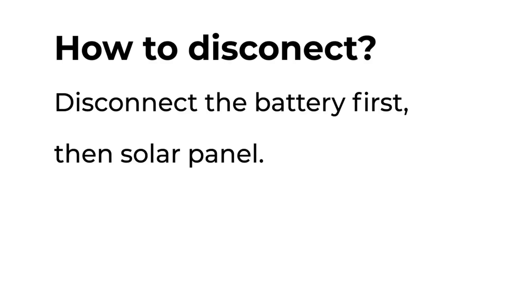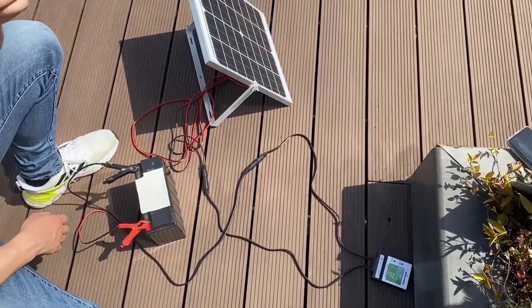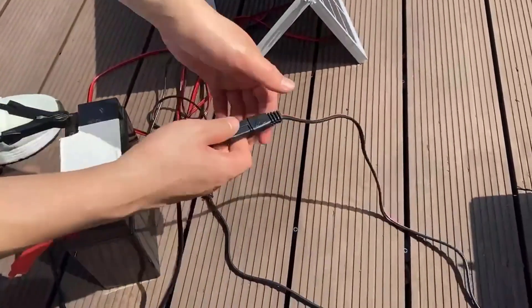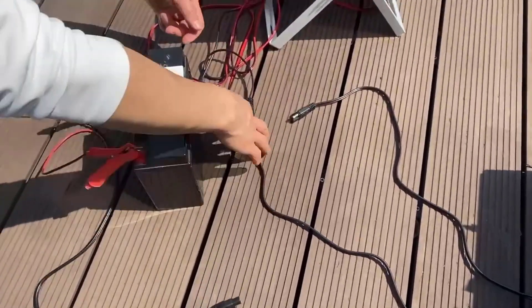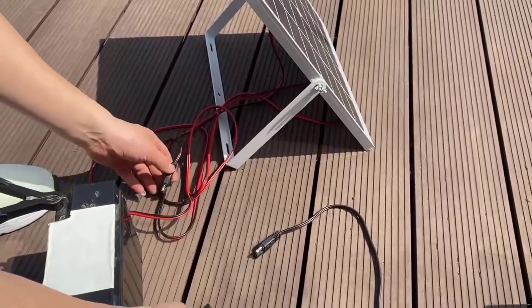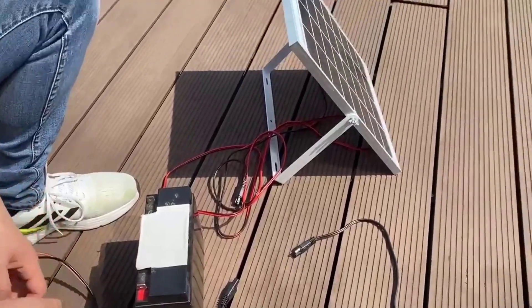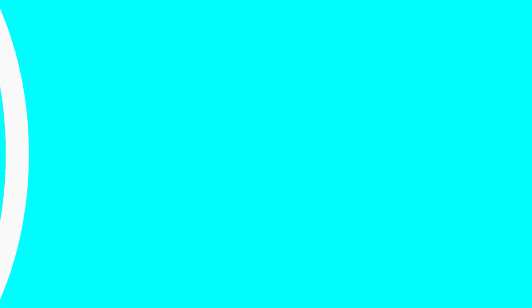This feature is particularly beneficial for those who frequently change locations or need a portable solution. Despite its numerous advantages, the Solperc Solar Panel Kit 20-Watt 12-Volt does have some limitations. The 20-Watt output may not be sufficient for users with high power needs, and the panel's performance is heavily dependent on the availability of adequate sunlight. However, for those looking for a reliable and portable solar charging solution for their vehicles or outdoor equipment, this kit offers excellent value and functionality.